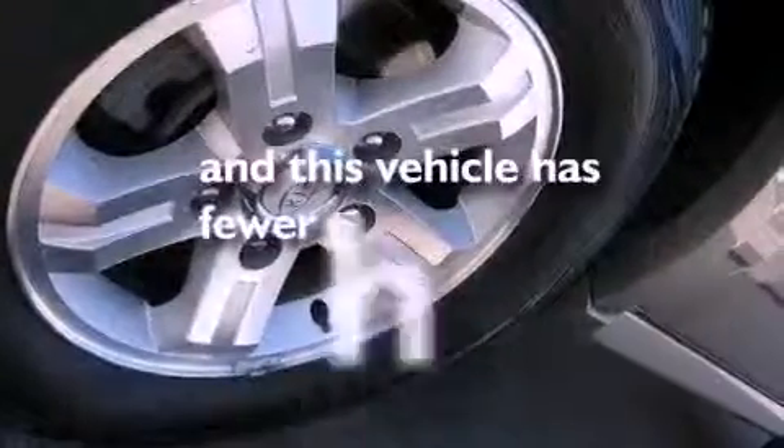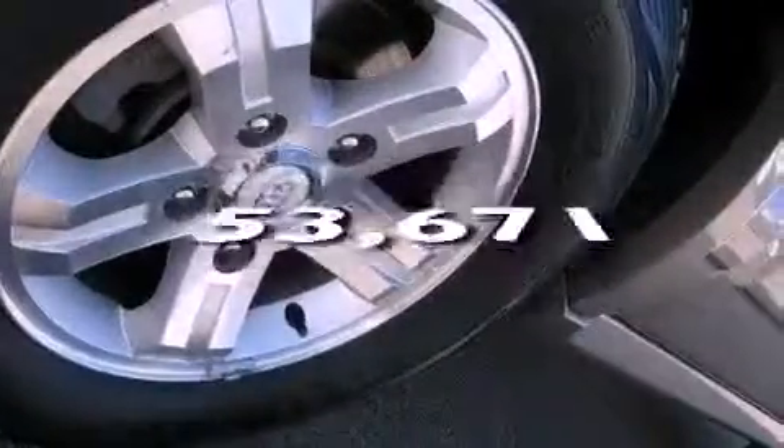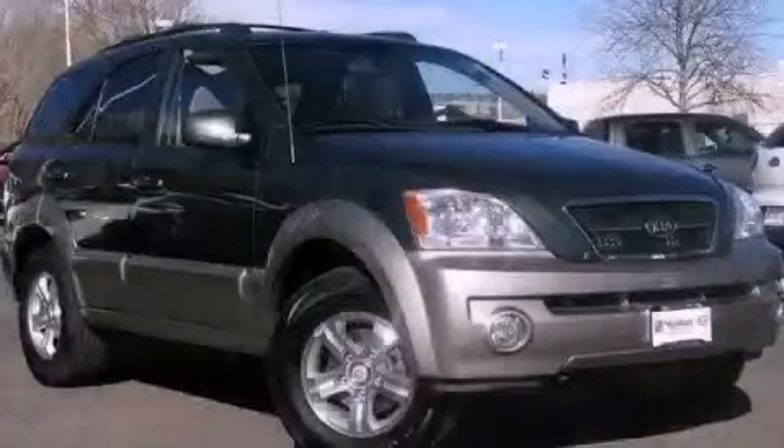This vehicle has fewer than 54,000 miles on the odometer. Contact us today to arrange your test drive.